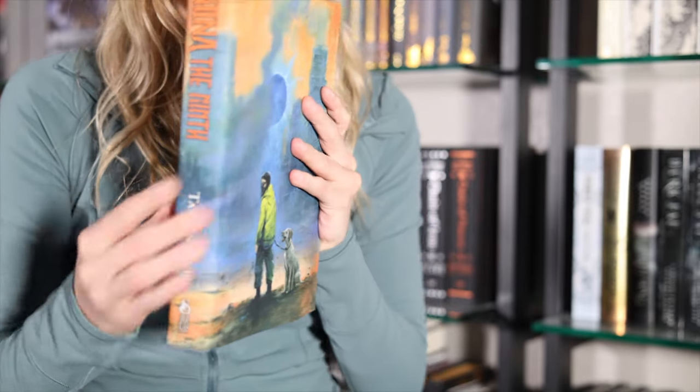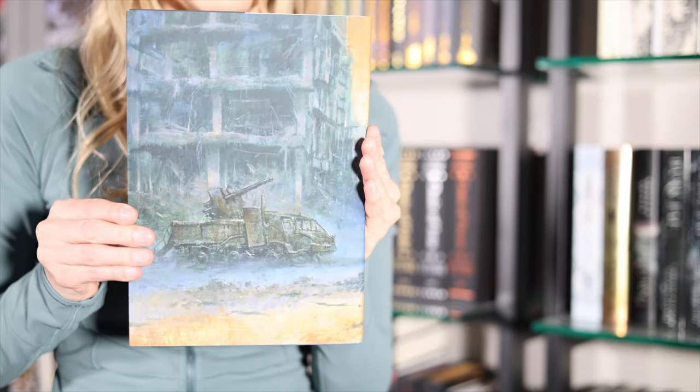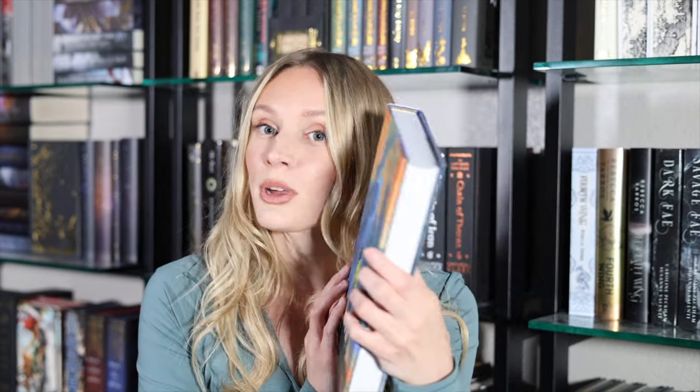Next I want to talk about one of the very few special editions I have from Subterranean Press, and this is Nona the Ninth by Tamsyn Muir. The cover for this book is absolutely stunning. Even though I own just a couple special editions from Subterranean Press, they do an immaculate job. They don't do sprayed edges, but the covers and the binding feel really high quality. This is the third book in the series, so I was planning on getting the first two on resale — but honestly, they are so expensive on resale that I'm not even sure I'll be able to complete the series.